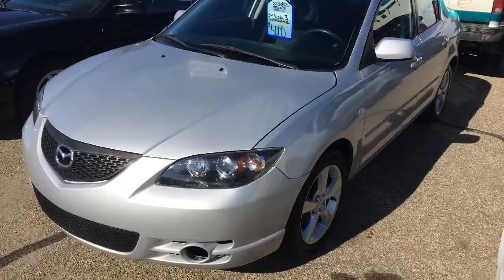Hi, this is Mike Bidwell with Mankato Motors. I wanted to give you a little preview of that Mazda that you were asking about. Here's the 2004 Mazda 3.